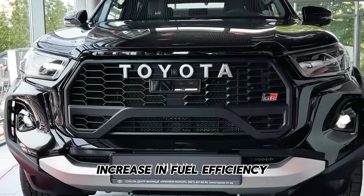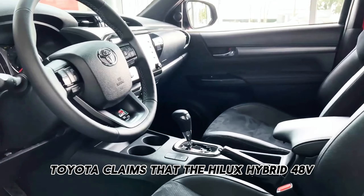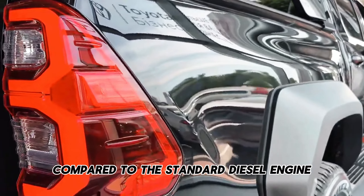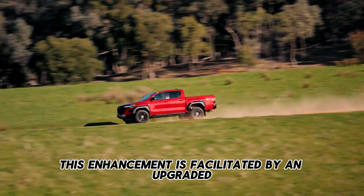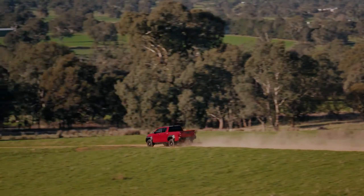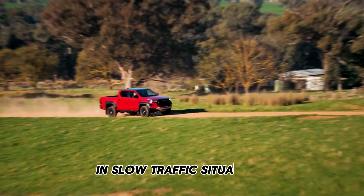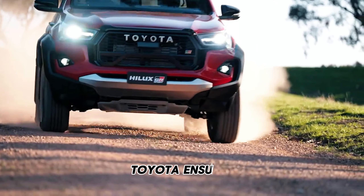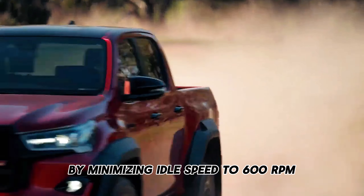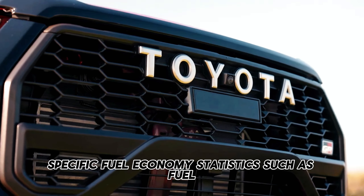Toyota claims that the Hilux Hybrid 48V boasts a 5% improvement in fuel efficiency compared to the standard diesel engine. This enhancement is facilitated by an upgraded stop-start system, enhancing performance particularly in heavy traffic. With assistance from the electric motor, the engine can remain off for longer durations in slow traffic situations. Toyota ensures reduced fuel consumption by minimizing idle speed to 600 rpm. However, the company has not yet released specific fuel economy statistics.